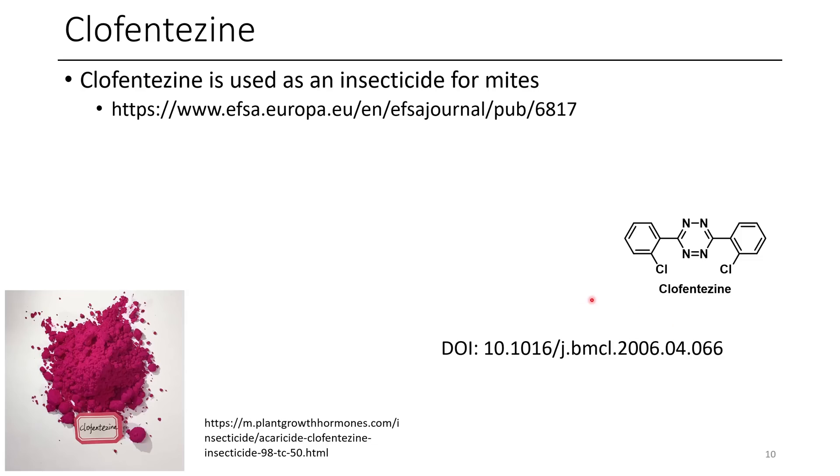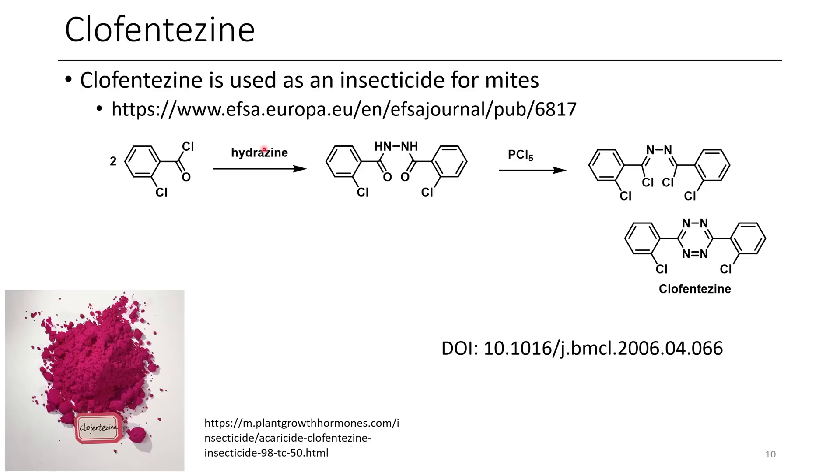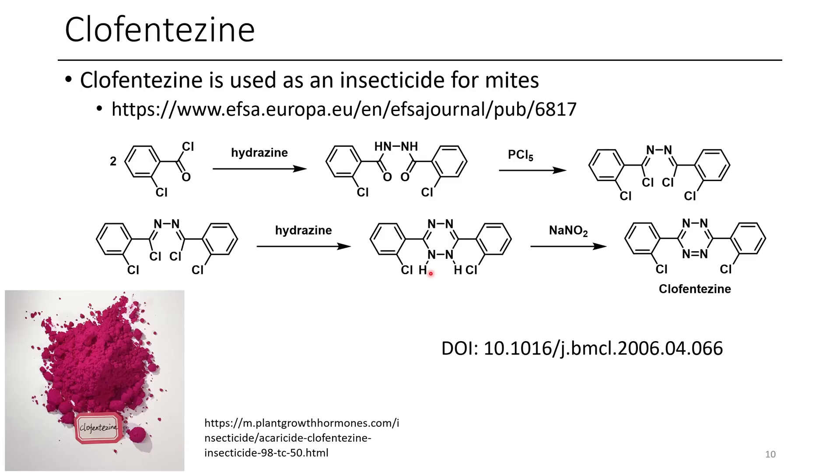The next compound is clofentazine, which has an interesting tetrazine-type motif. Tetrazines in general tend to have a pink color, and this one is used as an insecticide for mites. The synthesis starts with 2-chlorobenzoyl chloride treated with hydrazine to form a semicarbazide, which is then chlorinated to give a bis-iminoyl chloride species, treated with further hydrazine to get a dihydrotetrazine, and oxidized with sodium nitrite to afford clofentazine. Tetrazines are a cool class of molecules — they look explosive but can also do Diels-Alder reactions, extruding N₂ and incorporating alkynes to make new heterocycles.